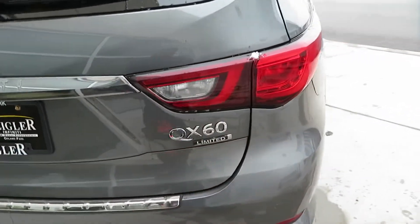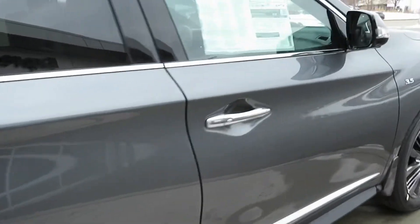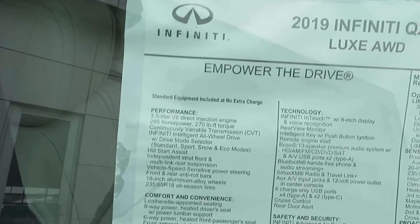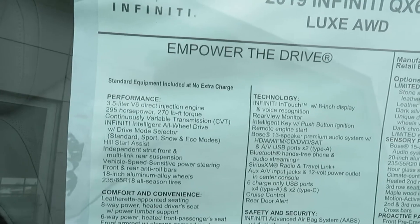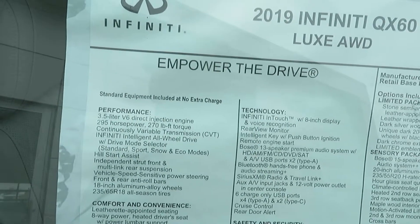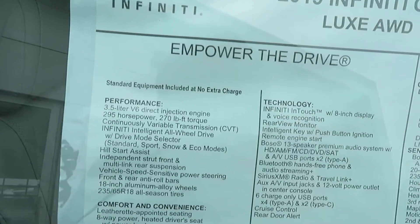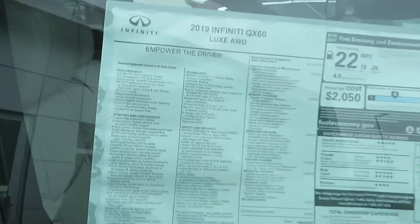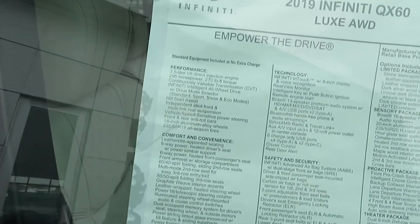You can see the QX60 Limited badging right there. So let's hop into the meat and potatoes — what we're going to be paying for this and the performance. You're getting the 3.5-liter V6 direct injection engine, 295 horsepower and 274 pounds of torque. Now this right here is going to be the deal breaker for a lot of people, which is that continuously variable transmission — the CVT. If you don't know what a CVT is, just go look it up and look at reviews that journalists have written.